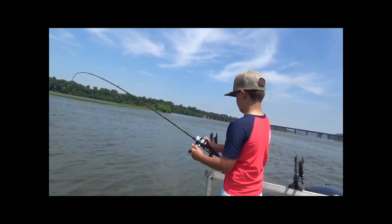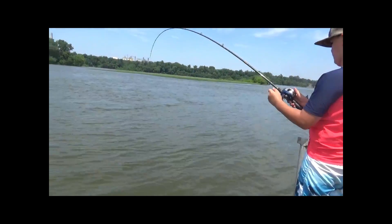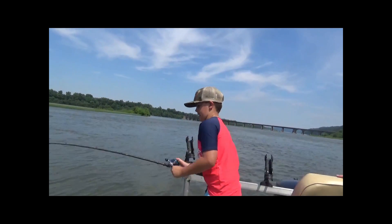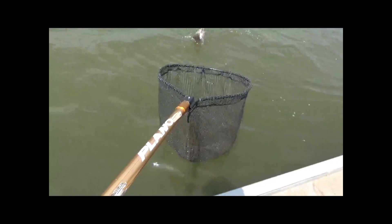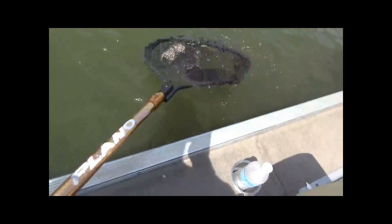He is bigger — nice one Jake! Yeah, I got it. Bring him over here. Okay, we got him — that's a decent size one, Jake. Yeah!